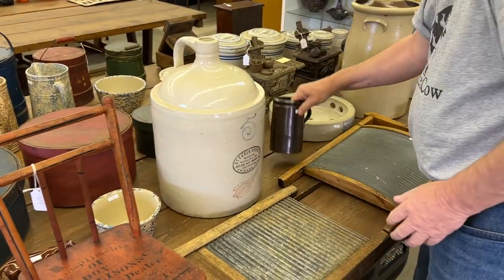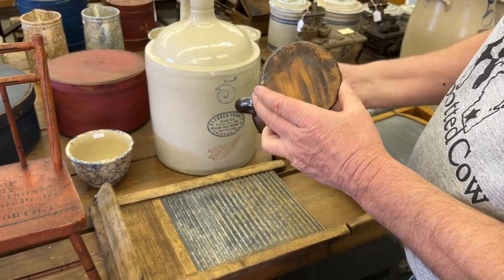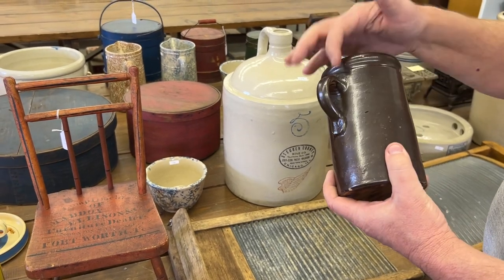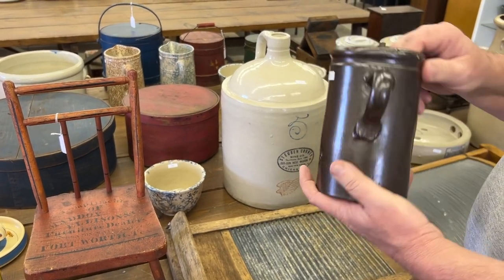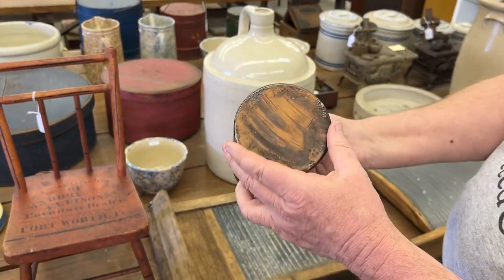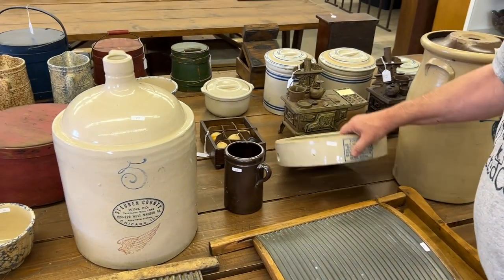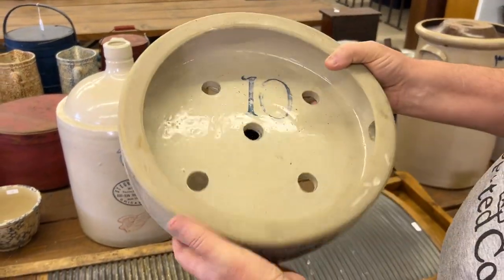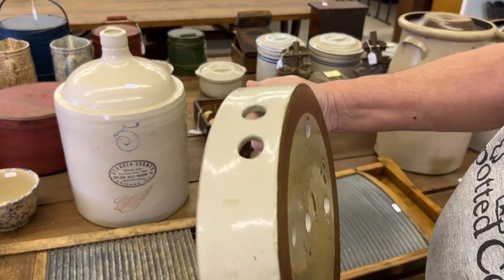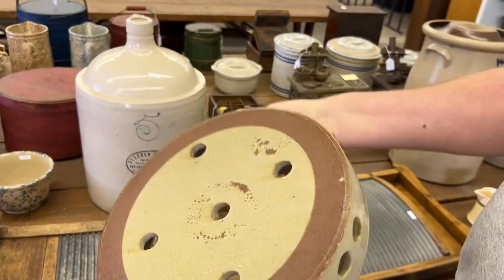We don't know who made this for sure. It looks Red Wing to me — my pick would be Red Wing, but I'm not sure. It does have a handle on it, kind of a neat piece. There's a little bitty spot right there. We're being a little fussy, but I want everybody happy. Cover weight, 10-gallon, really nice, good condition.